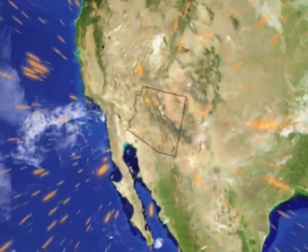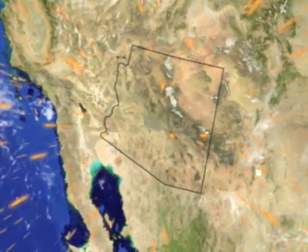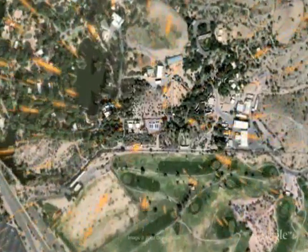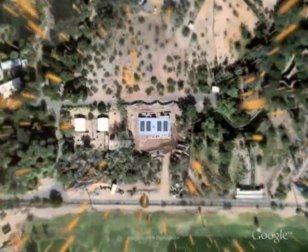Harnessing solar energy means converting photons — light energy — into a form of energy that we can use: electricity. Right here, right now, at the Conservation Building at the Phoenix Zoo, we're doing just that with photovoltaics.